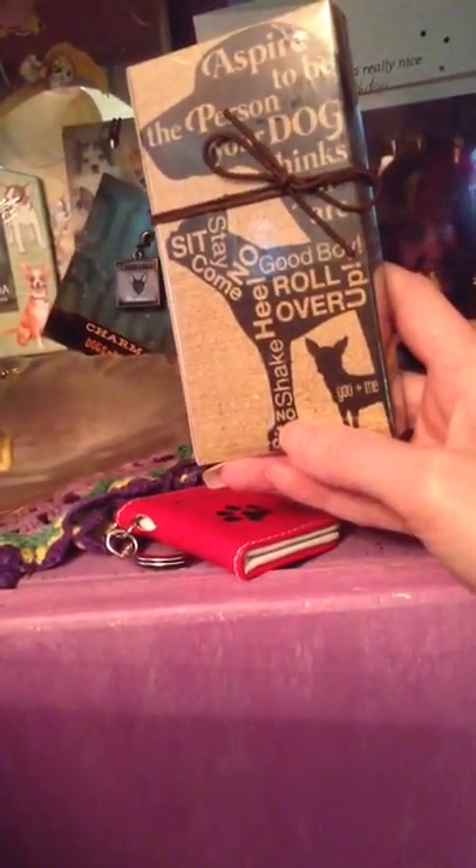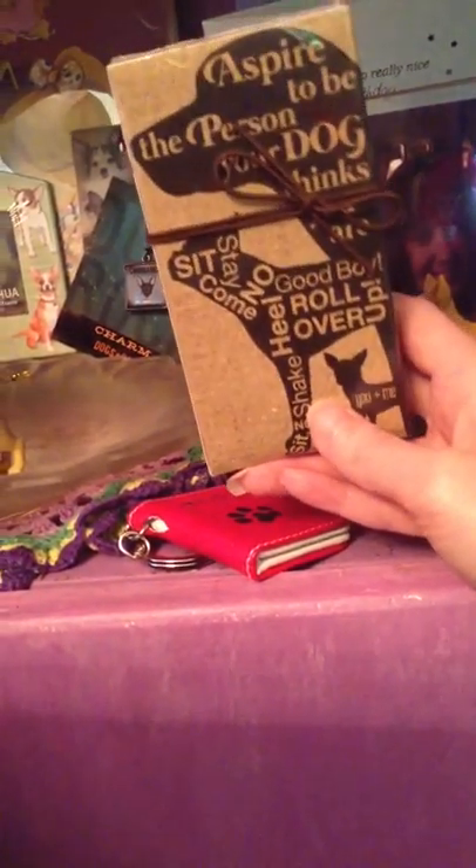And then I have these matches, and I liked it because it has a little twill on it. It just has different sayings on it.